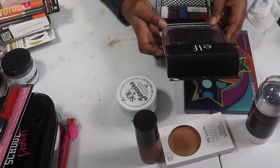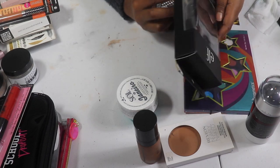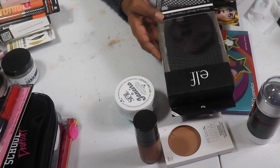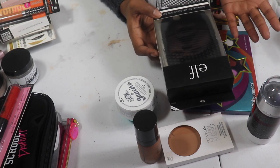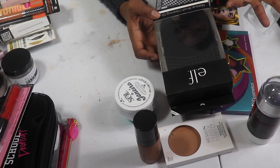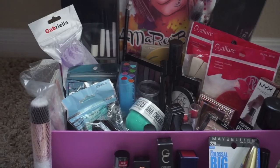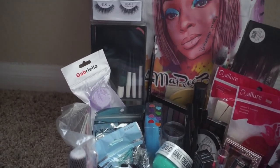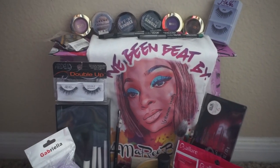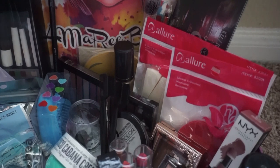My ELF Makeup Brush Cleansing Glove — I bought this because a glove for makeup brushes sounded cool. I never opened it. I have so many mats and gloves for cleaning brushes that I'll probably never open this, so I'm going to gift it to one of you guys in the giveaway. I'm going to have some good stuff in the giveaway. I want two winners when we hit 5K, and I'm going to go out and buy some palettes to go along with it.